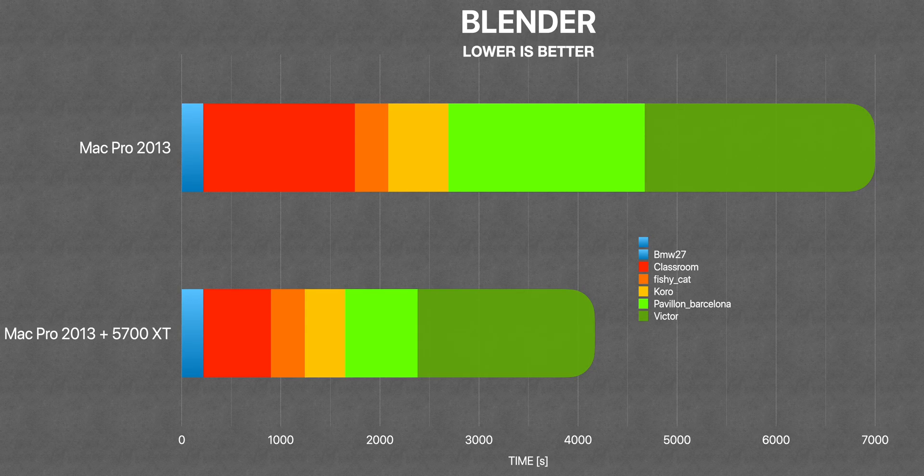We also tested Blender, but since it's basically CPU-intensive, the MacBook Pro and the iMac couldn't complete in less than five hours, so we couldn't test them. We were only able to test the Mac Pro and saw an improvement of around 50 minutes, which is quite good.